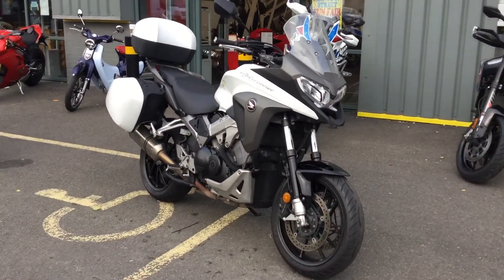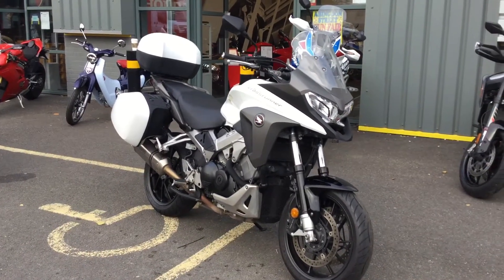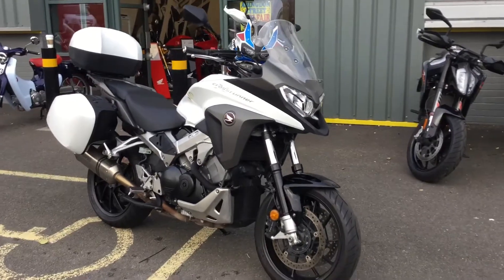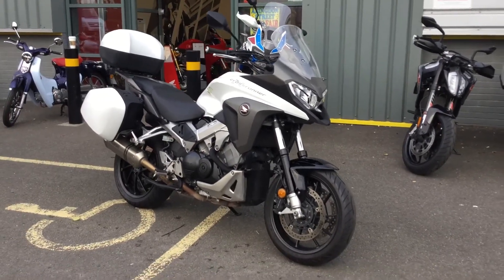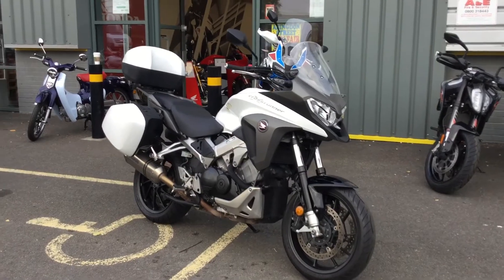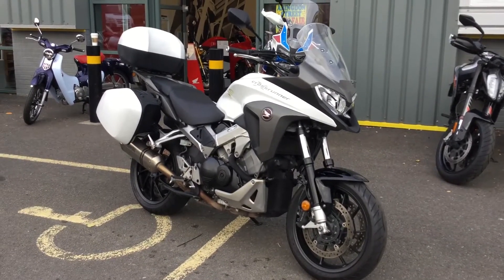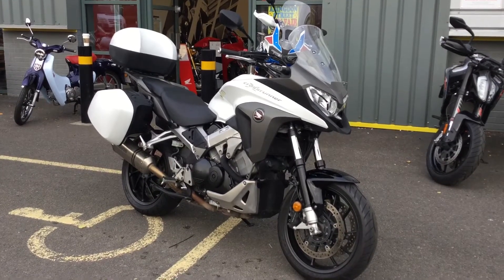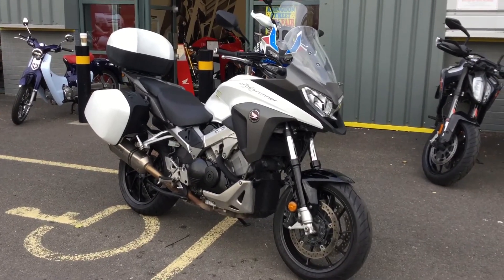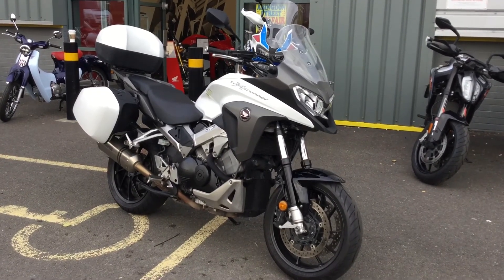The bike will be supplied with a 3-month warranty. It'll go through our workshop and get fully checked over by our Honda technicians. We'll service the bike if it's required within its service schedule. Really nice bike this. It's on display here in Abingdon — please give us a call on 01235 550 055, or pop down and come and take the bike out, put a deposit on it, or ask for more information. Thank you.